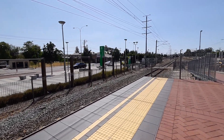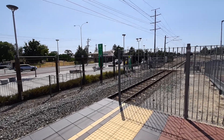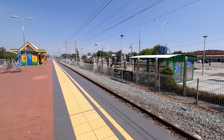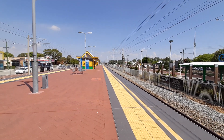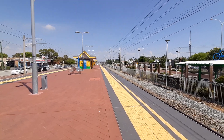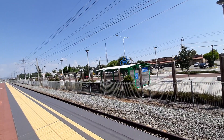Heading down to the southbound end. It's coming in the distance — all right, it looks like it is fast. All right, here it comes. Yeah, there's a crossing behind me, that's why it's so loud.